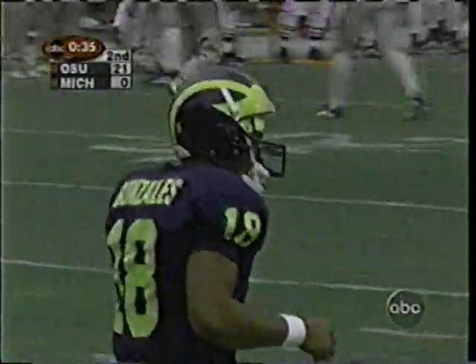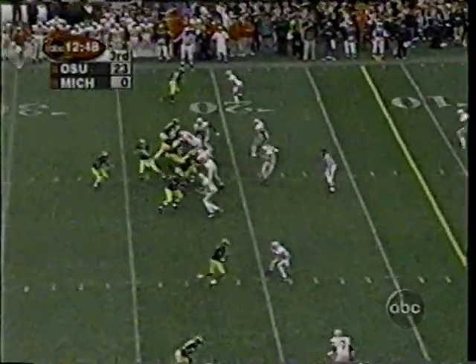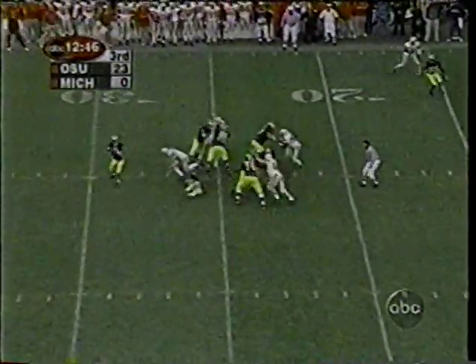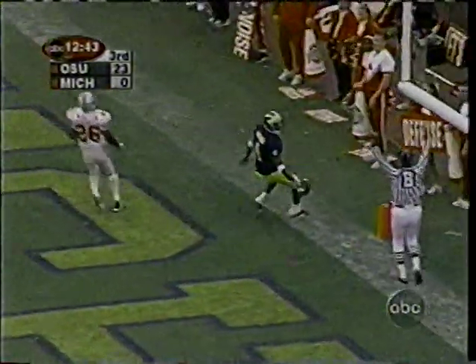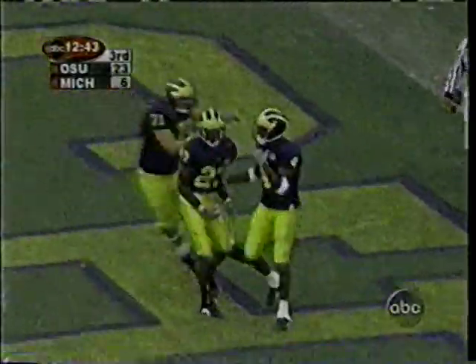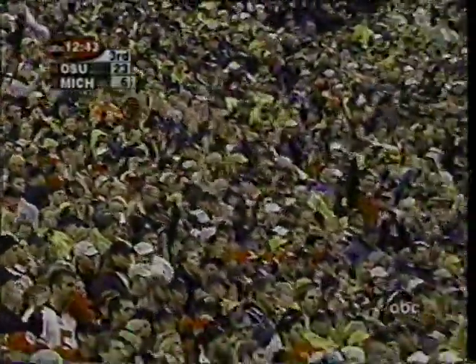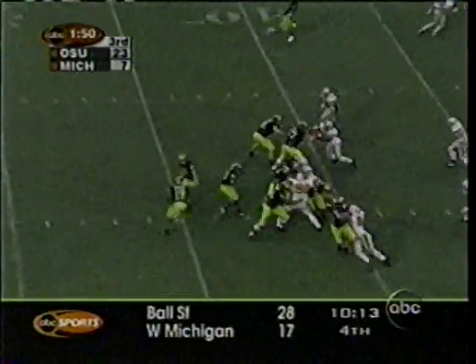Bringing the young redshirt freshman in to run the offense in his own territory. Over the middle — touchdown Walker. Touchdown and the record. Touchdown. B.J. Askew. Bellamy in motion.